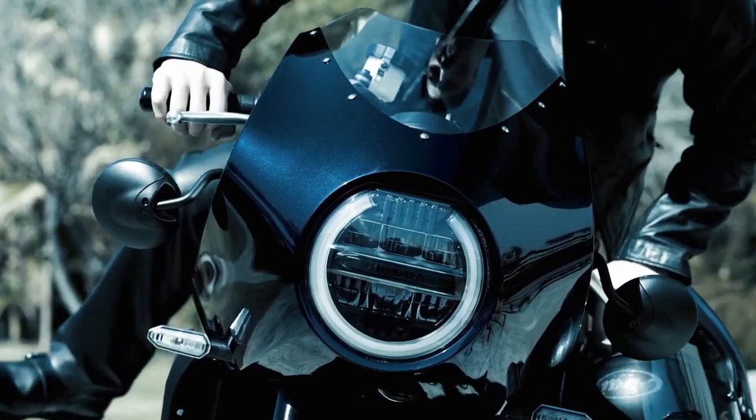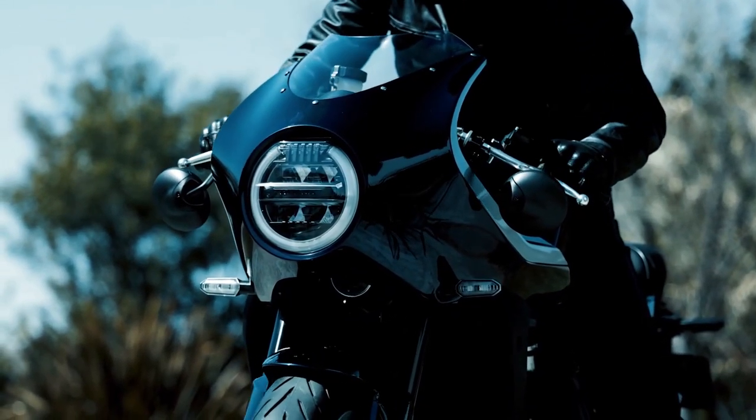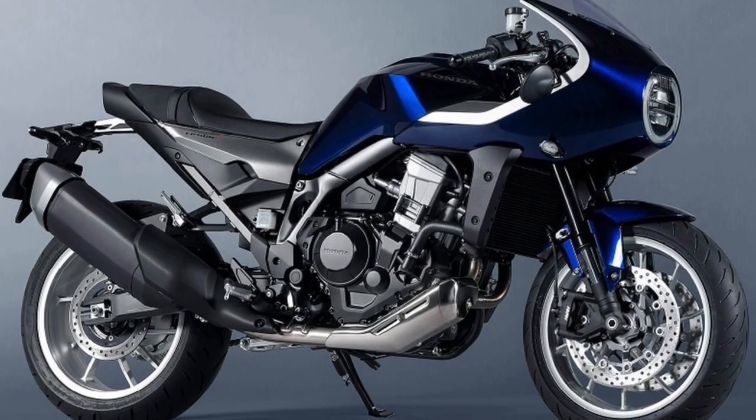The Honda Hawk 11 debuted in 2022 as a retro-modern cafe racer. The biggest feature is the rocket cowl using FRP. However, many fans were disappointed by the actual appearance of the Honda Hawk, which seemed below their expectations.